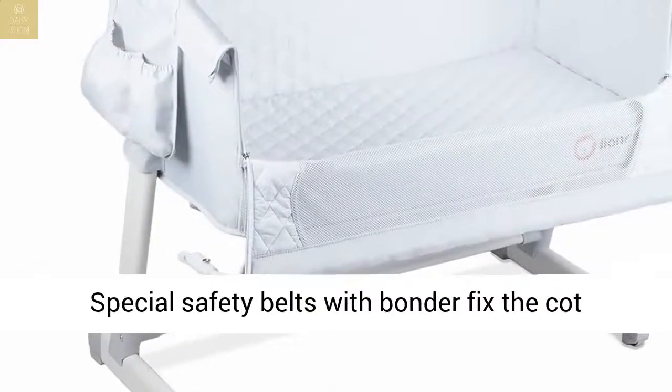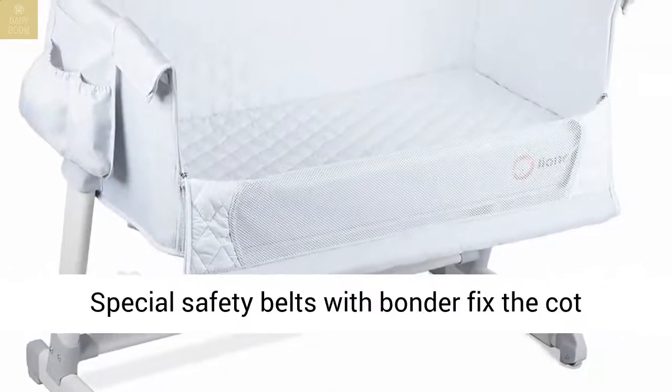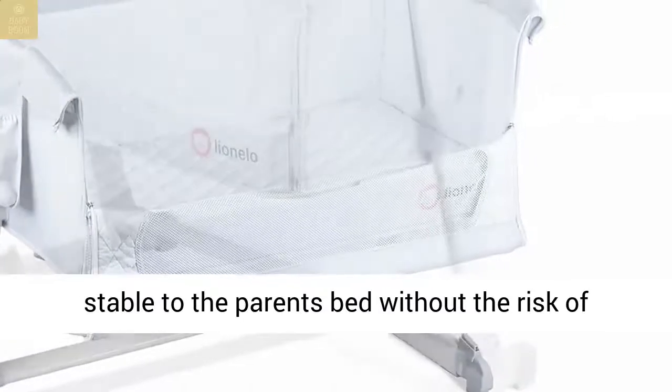Baby Safety – Bed Belt: special safety belts with bonder fix the cot stable to the parent's bed without the risk of moving.